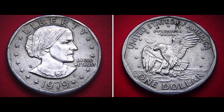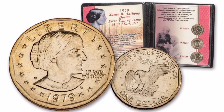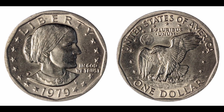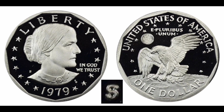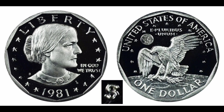Key dates, rarities, and varieties. The following Susan B. Anthony Dollars, in any condition, are worth considerably more than common SBA dollars. Number 1: 1979-P Wide Rim Variety. Number 2: 1979-S Proof Type 2, Clear S Mint Mark. Number 3: 1981-S Proof Type 2, Flat S Mint Mark.